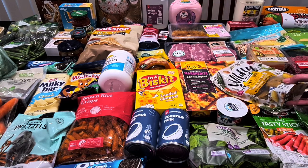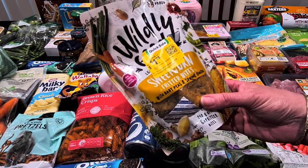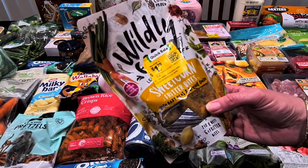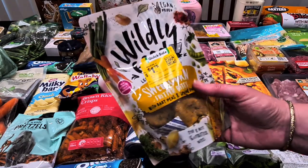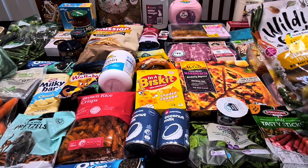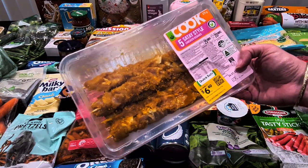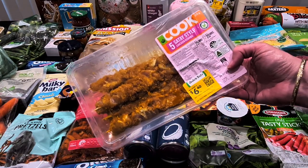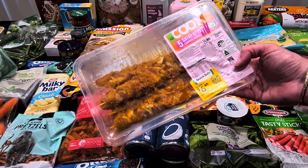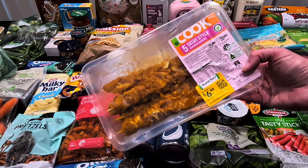In case I come home for lunch this week, I got the Wildly Good sweet corn fritter bites with baby peas and spring onion — I've had them before and they're delicious. These were on clearance from $7 down to $1.75 and they're great in the air fryer in less than 10 minutes. I also picked up satay-style chicken kebabs — I tend to stir-fry them with heaps of veggies and serve with rice. There are five satay sticks for $6.40.